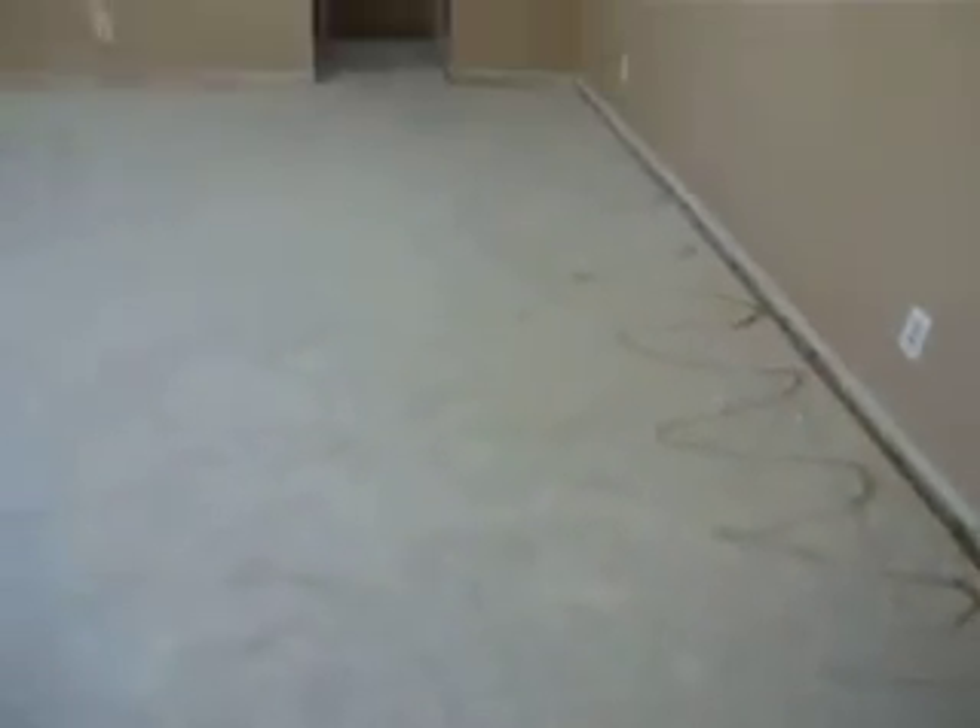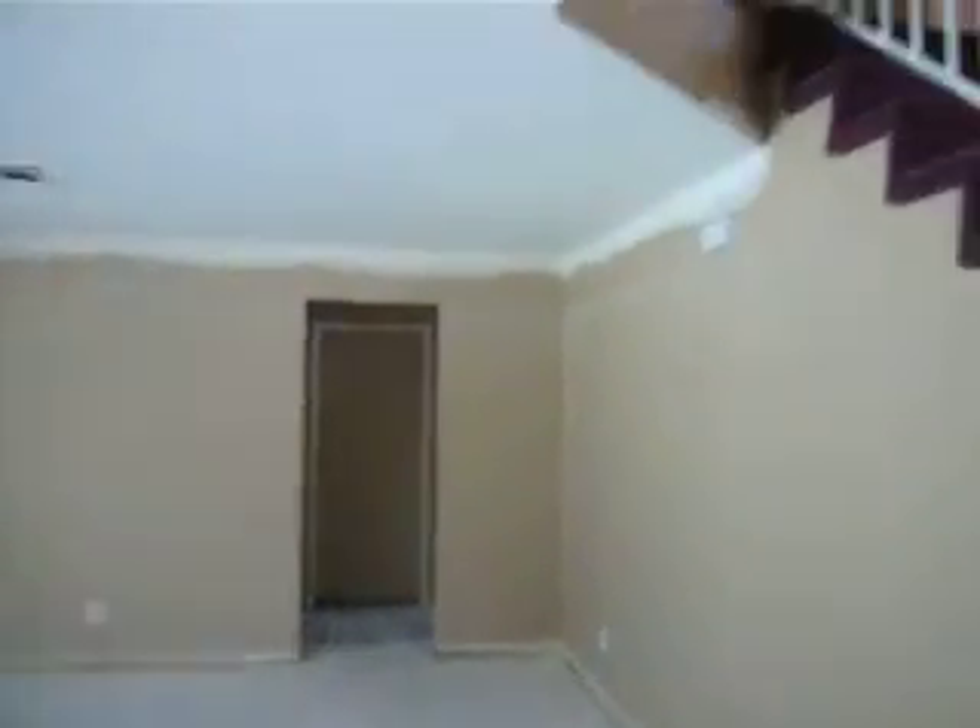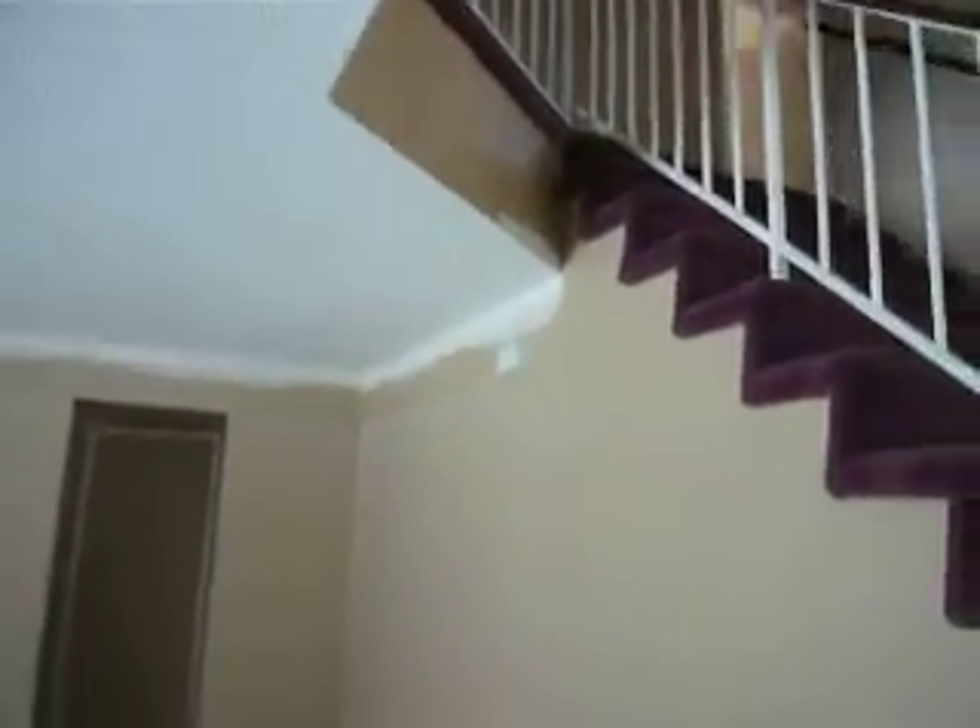This does not have carpet. Looks like they are painting something there or covering something up. I don't know why that would be there.